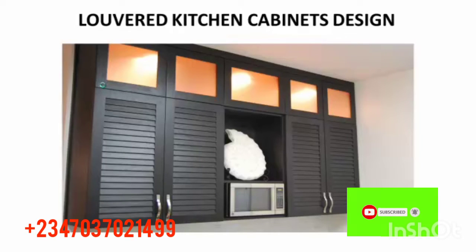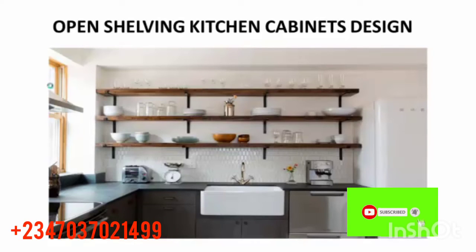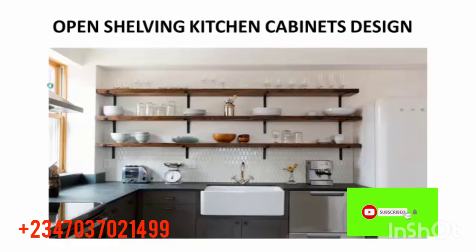The next one is an all-over kitchen cabinet design. This one is just simple, very simple and nice. You can see the cupboards — it's just straight and simple. This looks so nice and wonderful. After that is an open shelving kitchen cabinet design.